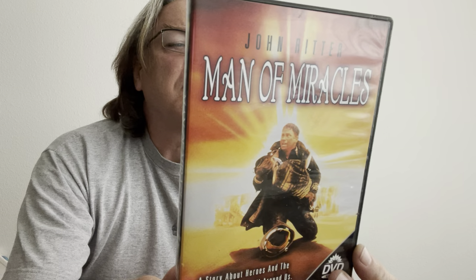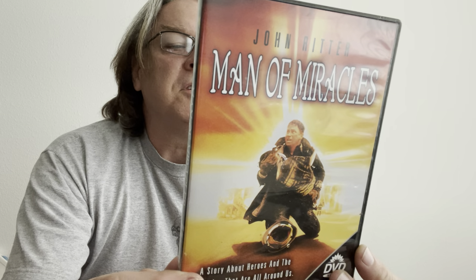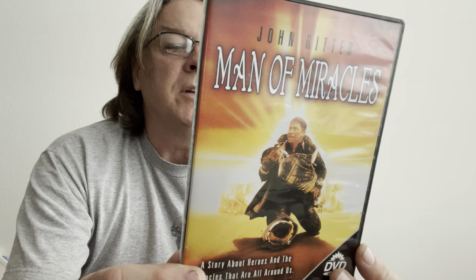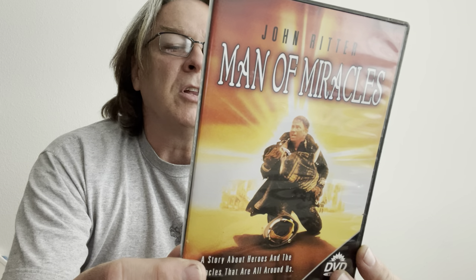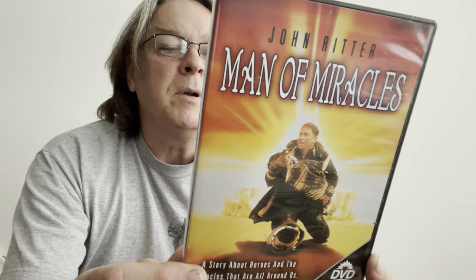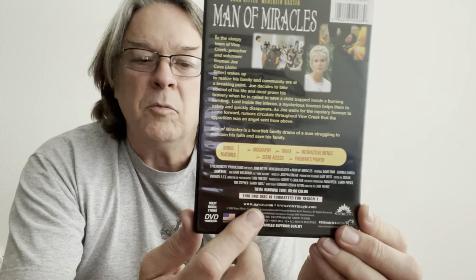In the sleepy town of Vine Creek, preacher and volunteer fireman Joe Cass — John Ritter — wakes up to realize his family and community are at a breaking point. Joe decides to take control of his life and must prove his bravery when he is called to save a child trapped inside a burning building. Lost inside the inferno, a mysterious fireman helps them to safety and quickly disappears. As Joe waits for the mystery fireman to come forward, rumors circulate that the apparition was an angel sent from above. Man of Miracles is a heartfelt family drama of a man struggling to maintain his faith and save his family.